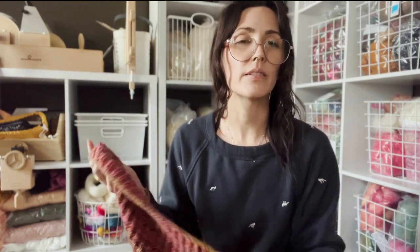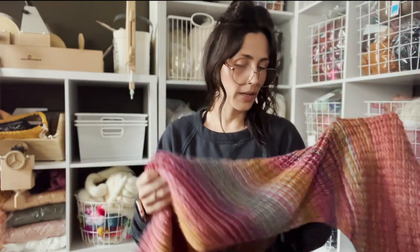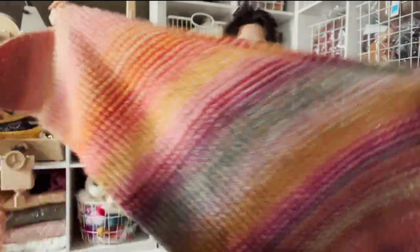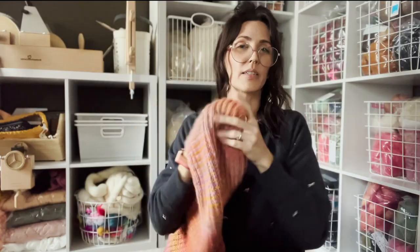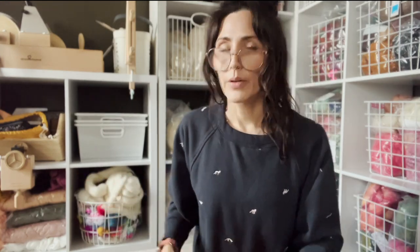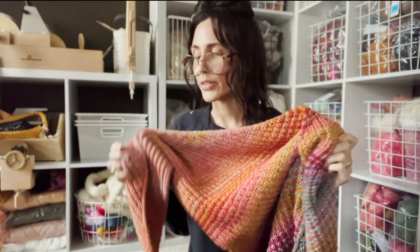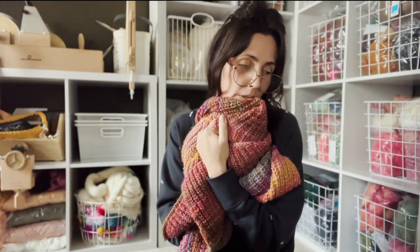I spun this as a three-ply, DK to worsted. The thing I like about knitting shawls with handspun is it doesn't really matter. Especially for a lot of Andrea shawls — the asymmetrical ones — you just start and then stop when it's as big as you want it. So a thicker yarn is going to grow a lot faster. That was my favorite make.